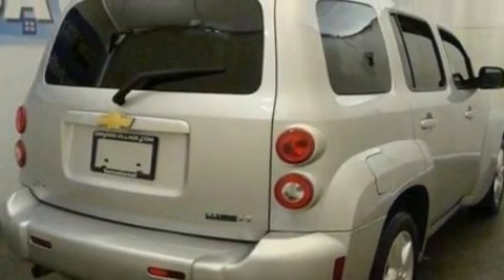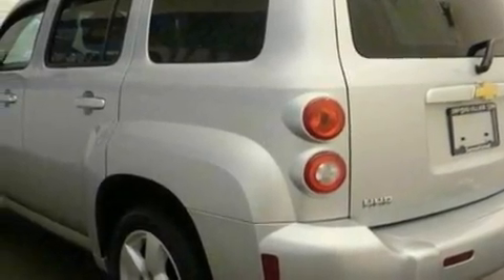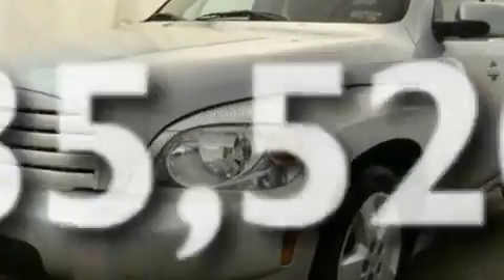Its top features include a power driver's seat, cruise control, a keyless entry system, a six-speaker audio system, performance tires, a security system, privacy glass, a low tire pressure indicator, front and rear reading lights, and this vehicle has fewer than 36,000 miles on the odometer.